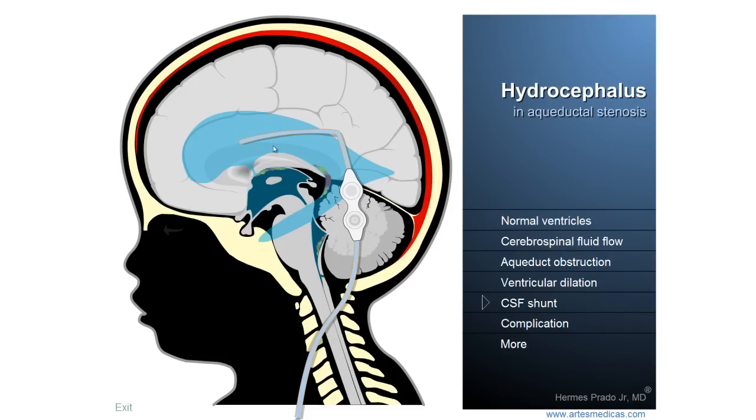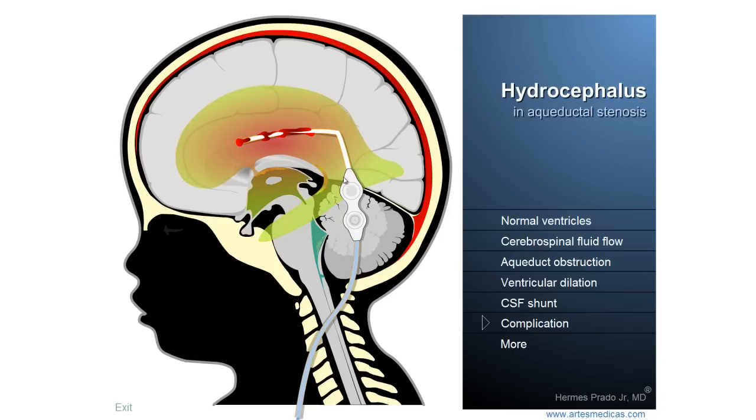Unhappily, there may be some complications with the drainage system, and the most common one is the occlusion of the tube by blood clots. A blood clot has formed and clings to the tube, making the drainage of the liquid slow down until it stops completely. As a consequence, the liquid starts to accumulate and compresses the brain against the bones of the cranium once more. This is a very important medical event that demands neurosurgical intervention to evaluate the problem, and in most cases it is necessary to perform immediate replacement of the defective drainage system.